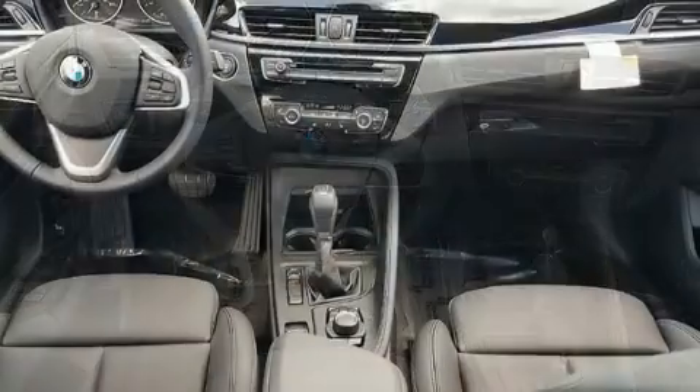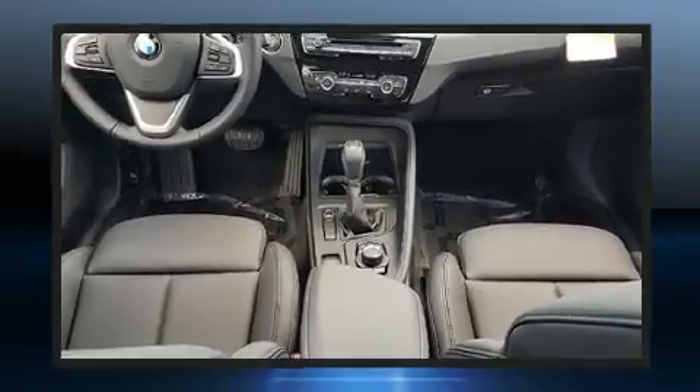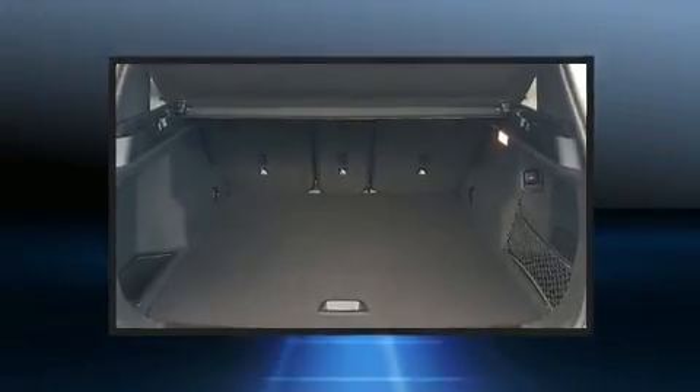It distinguishes itself from the competition with features such as front and rear reading lights, power front seats, automatic temperature control, remote keyless entry, and much more.